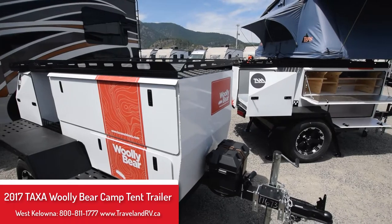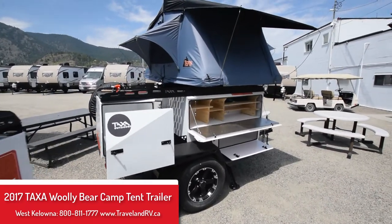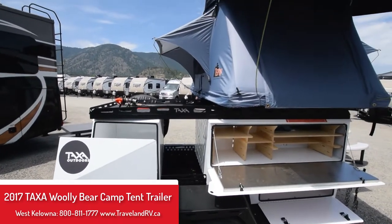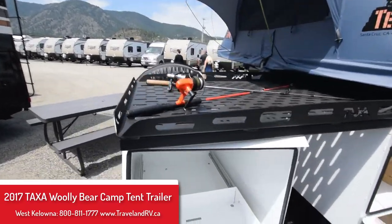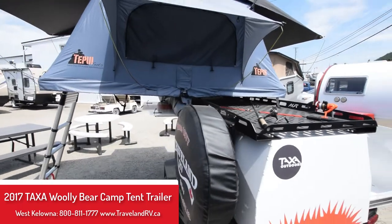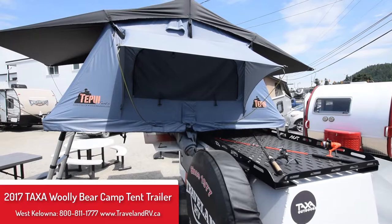Here's the Woolly Bear Camp and Gear by Taxa Outdoors. The Camp model comes with a rooftop tent, stainless counter, outdoor kitchen, and a pull-out slide for large coolers. Most manufacturers' upper cargo deck is five foot by seven foot, and there are four stability jacks underneath.